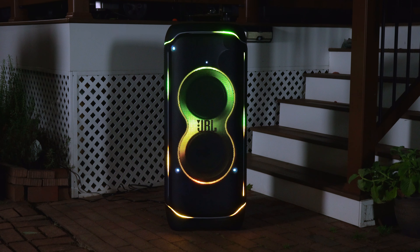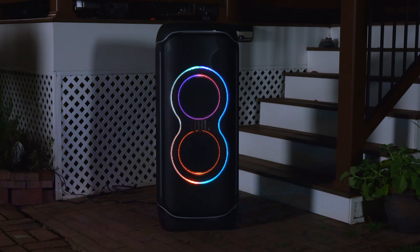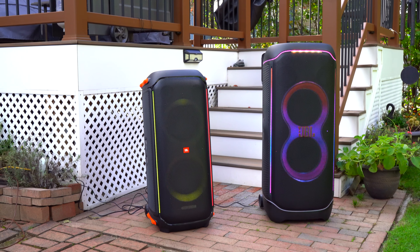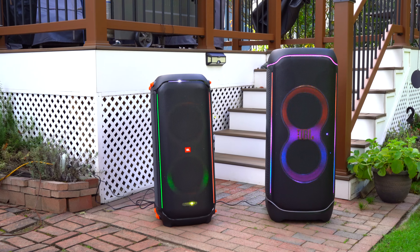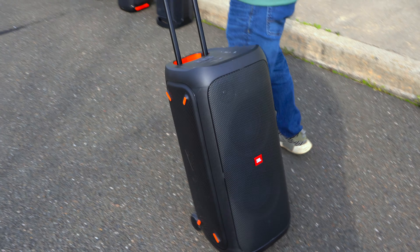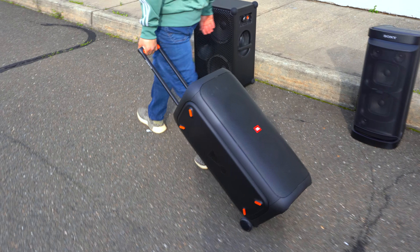Regarding pricing, a single JBL PartyBox Ultimate has a retail price of $1,600, which is a lot. For comparison, there's the PartyBox 710 at $800 and the JBL PartyBox 310 at $550. I feel that those two speakers are better suited for at-home use.